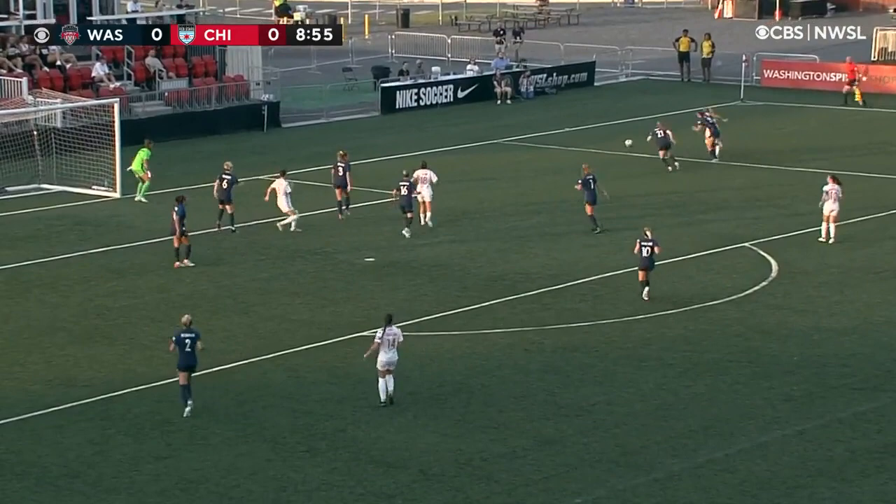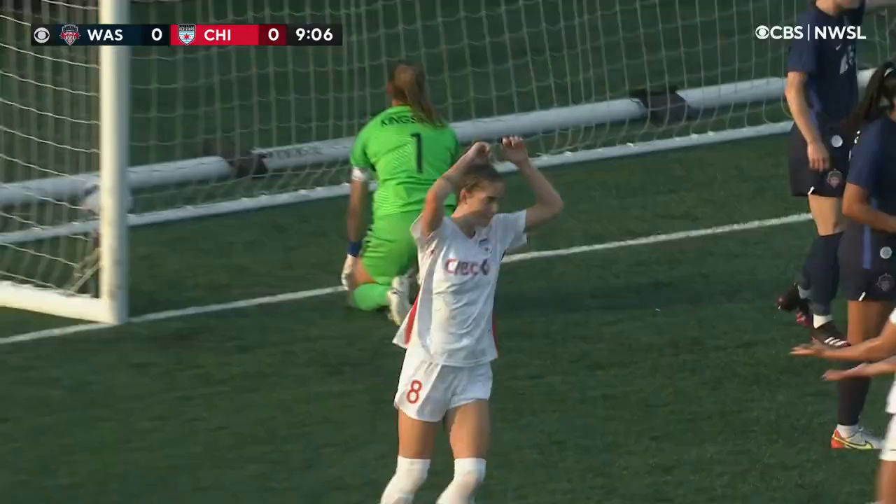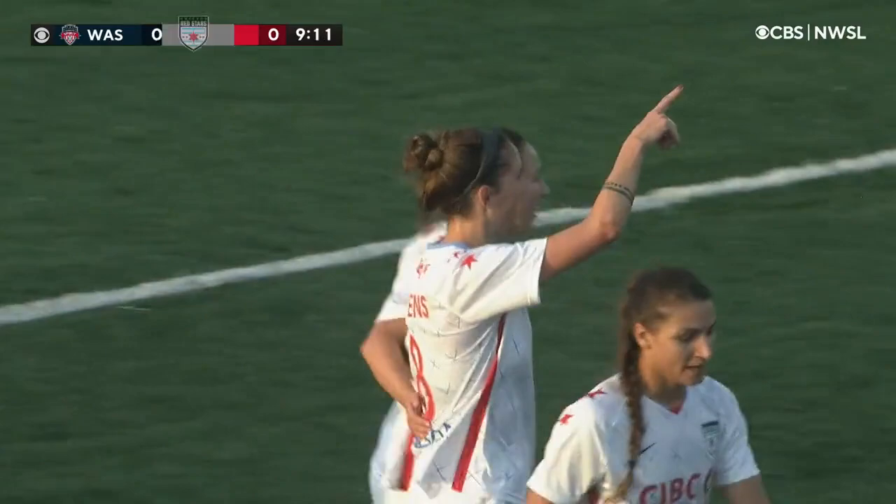A little cut back ball to get away from Helfordy. Hill, matched up on Hatch, Hill drops it off. There's the service, the header is in. Ella Stevens finishes magnificently. And Chicago's gone on the road in the 10th minute and opened the scoring.